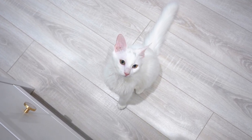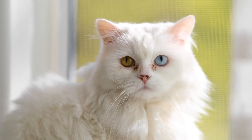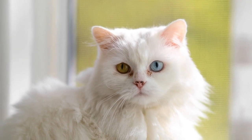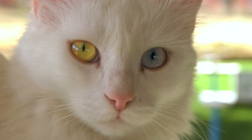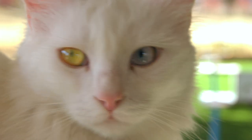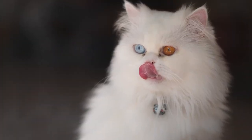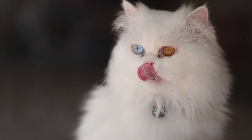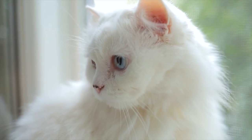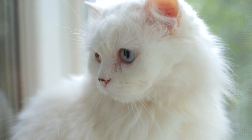Khao Manee cats have very distinct appearances — they have pure white coats and very bright eyes. Many also have odd eyes, meaning two different colored eyes, with the most common variation being one blue eye and one green eye. Referred to as diamond-eyed cats, odd-eyed Khao Manees were considered especially lucky in ancient Thailand. One of the most fascinating facts about the Khao Manee is that its striking appearance — an all-white coat and bright, often different-colored eyes — is made up of all naturally occurring traits, meaning the breed was never selectively bred to emphasize or omit certain traits. It's all natural.